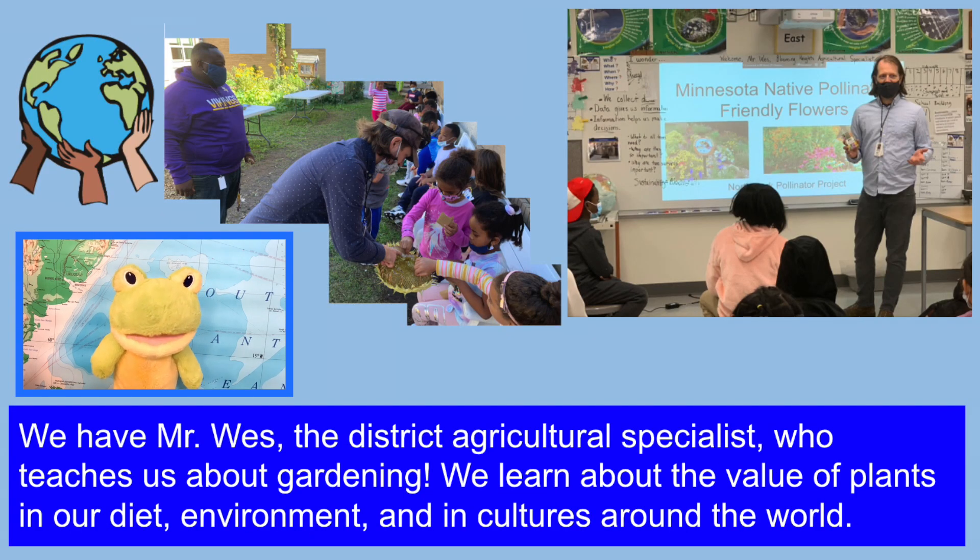We have Mr. Wes, the District Agricultural Specialist, who teaches us about gardening. We learn about the value of plants in our diet, environment, and in cultures around the world.